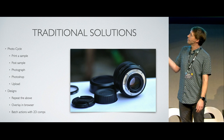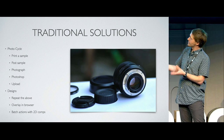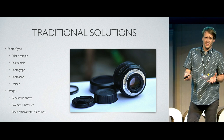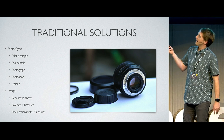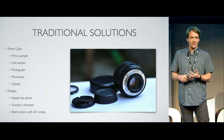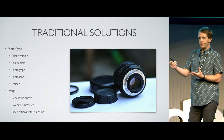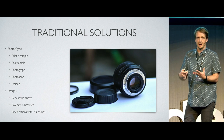Traditional solutions involve printing a sample, posting the sample, photographing, Photoshopping, then uploading. It was a long process, particularly printing — quite wasteful given environmental concerns. If you needed to make a change, you'd have to start again right from the beginning. If you needed to do it for many designs, the whole process would either repeat entirely or you'd end up running Photoshop actions and things like that.